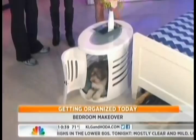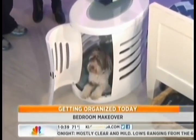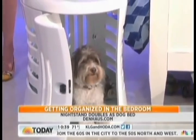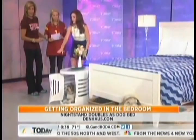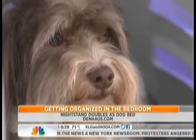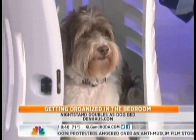Look at this nightstand! There's a dog in my bed — isn't this amazing? It's from Den House. This is actually a nightstand that doubles as a dog bed. We love furniture that does double duty. A lot of us sleep with our pets in our room, and this could even work for a cat. You can always remove the door as well. Poppy is just sitting in there, so sweet!